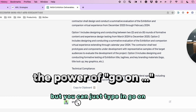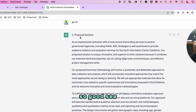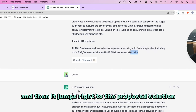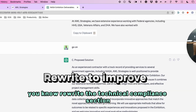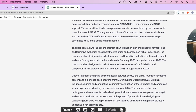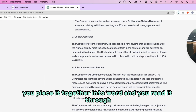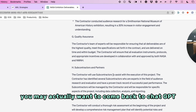It stopped right in the middle of a sentence — not good. But you can just type 'go on' and it just keeps going. It looks like it had a little bit of an issue there and jumped right to the proposed solution, so you can tell it to rewrite the technical compliance section. All you do is copy this, piece it together into Word, read through it, and for some areas you may want to come back to ChatGPT.